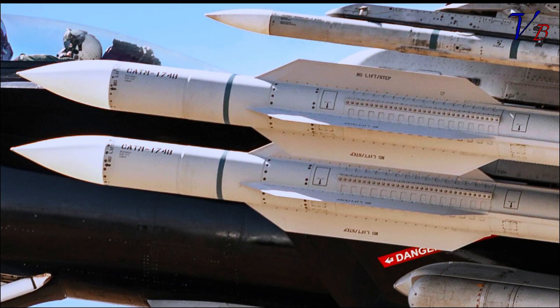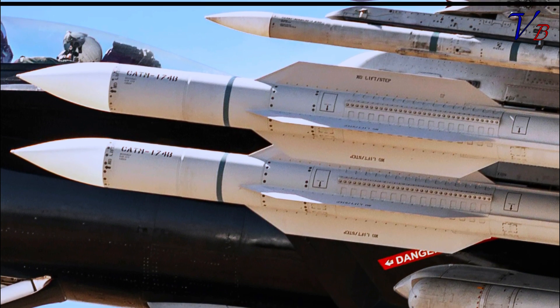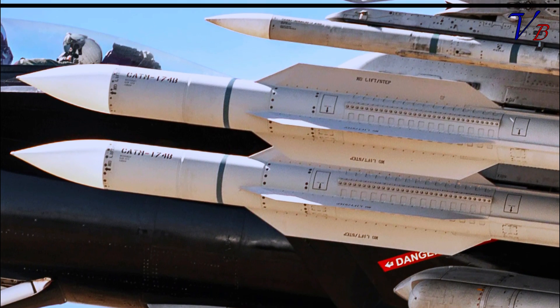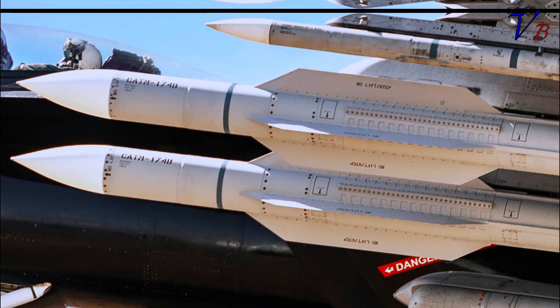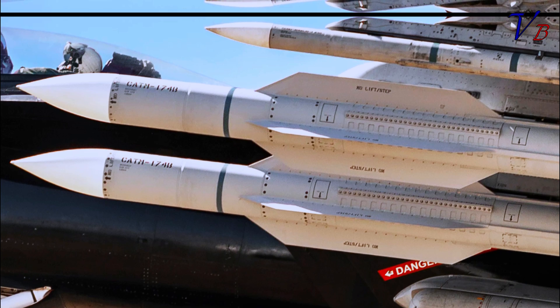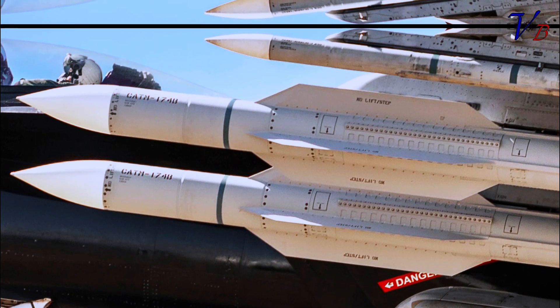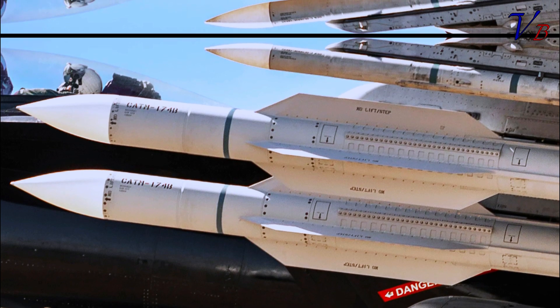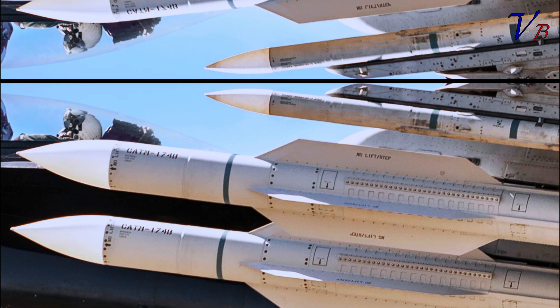On the right-hand under-fuselage shoulder station and on each of the outboard underwing stations is a version of the AIM-120 Advanced Medium-Range Air-to-Air Missile (AMRAAM), a radar-guided medium-range weapon that is both ubiquitous and combat-proven. These missiles lack the mid-body fins found on a regular live AMRAAM, but captive versions of the missile don't necessarily have fins fitted anyway.